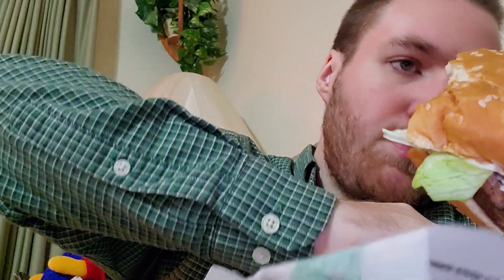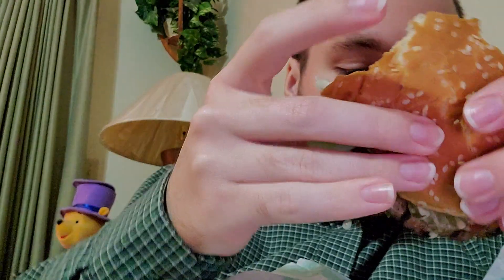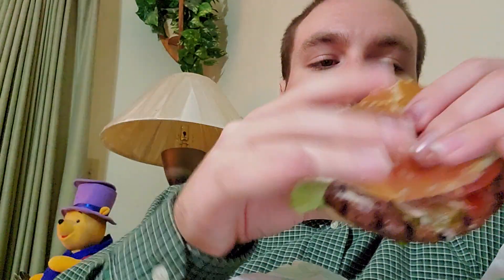We got tomatoes in, lettuce falling over here. Really, really good, y'all. Y'all gotta go get one.